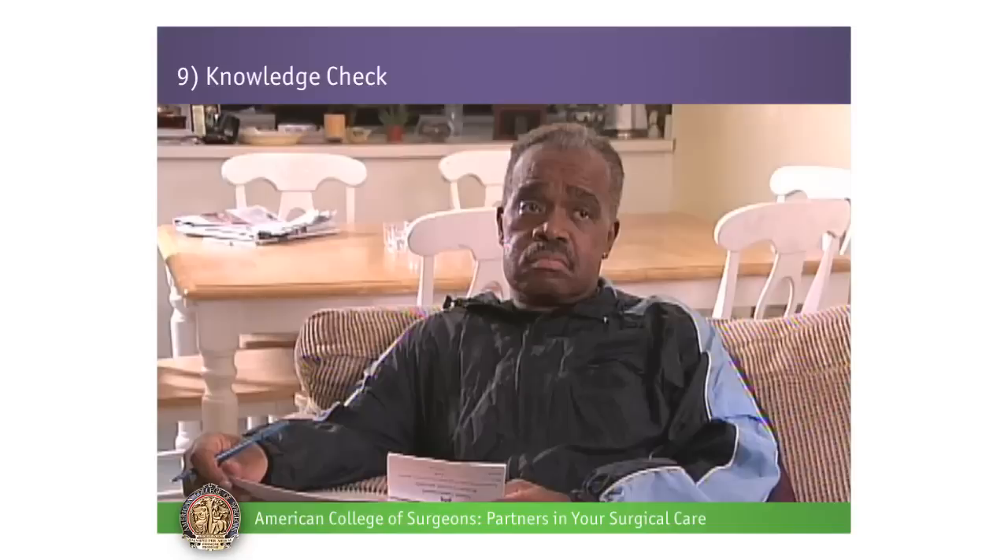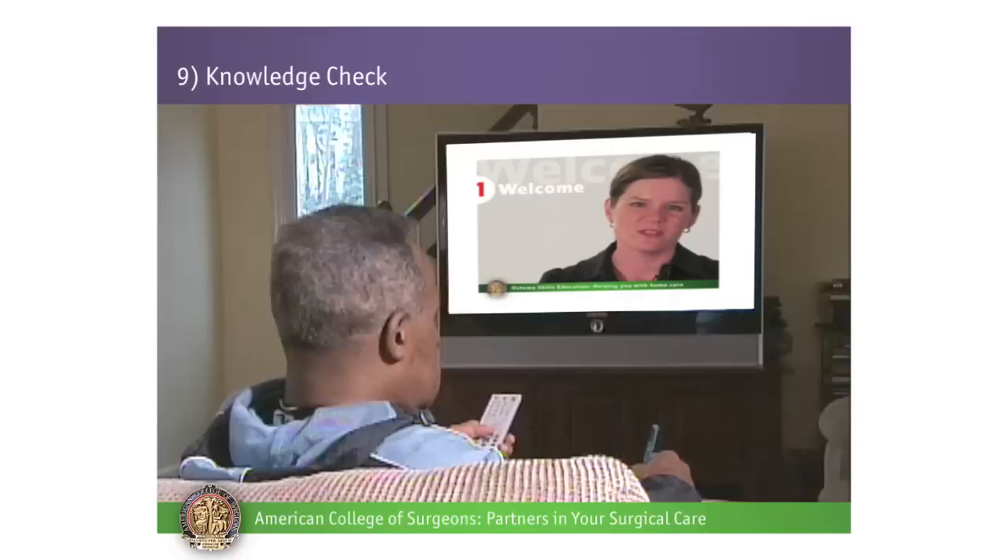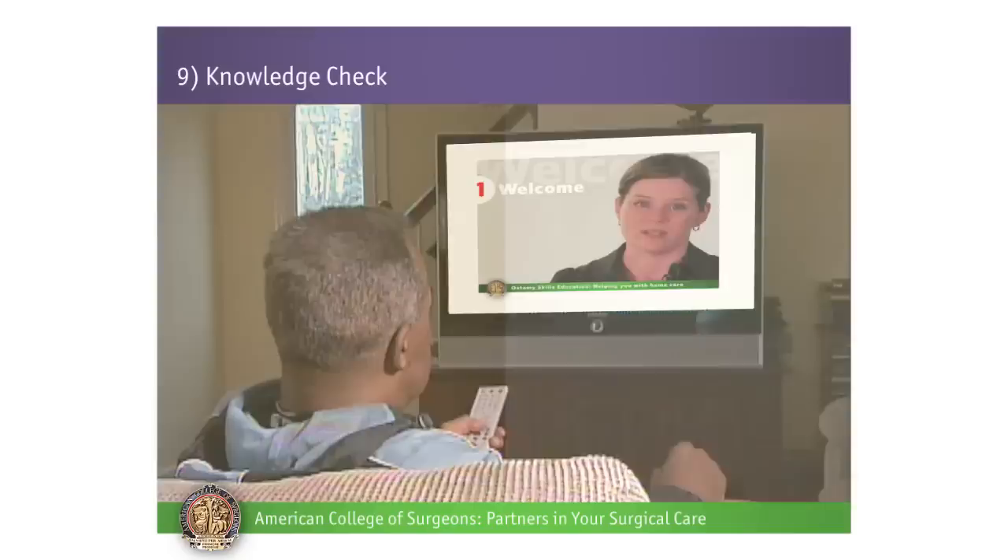Knowledge Check. Let's review or check your knowledge. You've done a great job learning the skills you'll need for your child's care after their operation. Let's review a few questions to make sure that you know the key points. Just a little helpful hint: for all of these questions, there can be more than one correct answer.